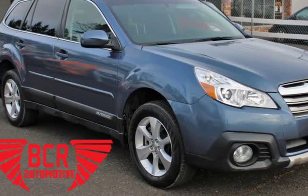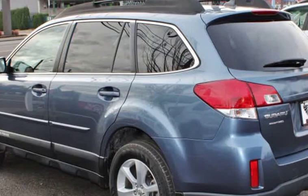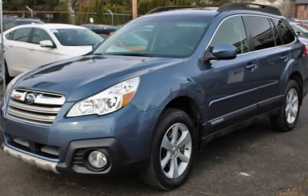This 2013 Subaru Outback is brought to you by VCR Automotive Inc. We have for sale a beautiful blue 2013 Subaru Outback with a 3.6L H6 DOHC 24V scored AWD.